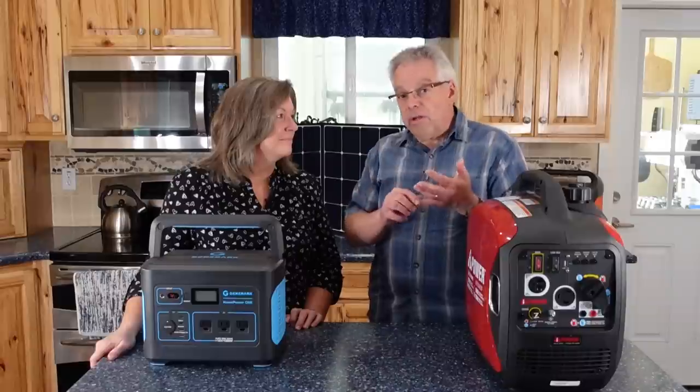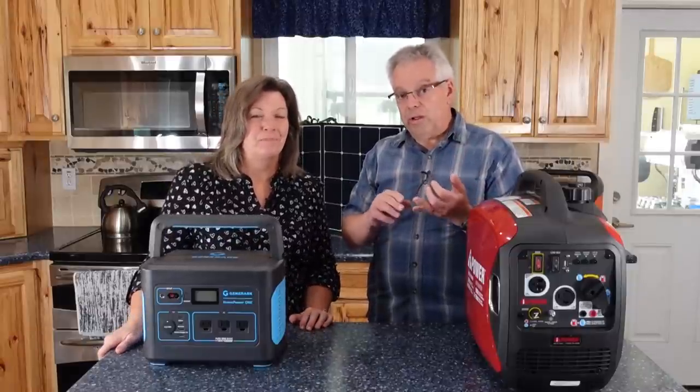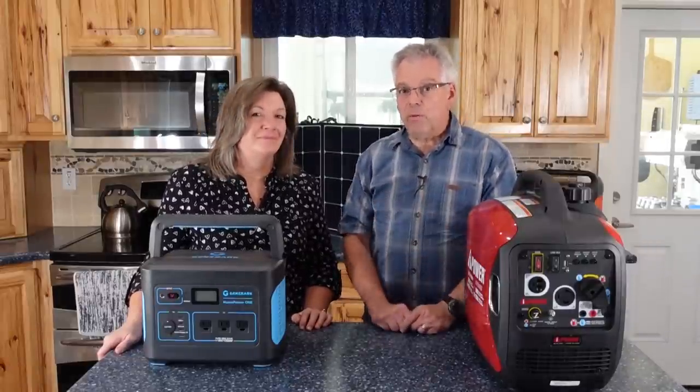Mama mentioned hers — one of those is her washing machine. She had to be able to run her washing machine. She wanted to be able to run her bread maker, her freezer. Make your list and then we can move forward.